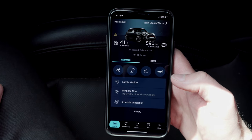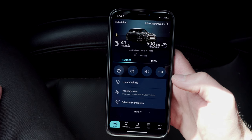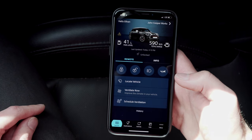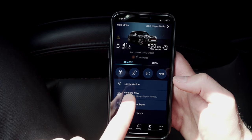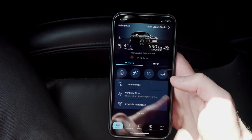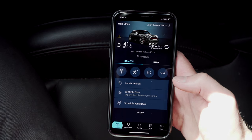Later I went and connected my car using the VIN, and that enabled a whole bunch of remote features for me. When you connect it using the VIN, you get added locking, unlock, brights, horn, ventilate, locate, and all these other different options for your phone.